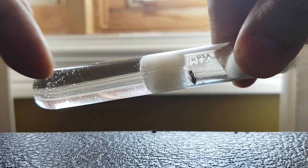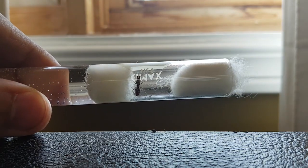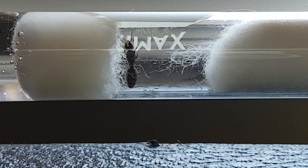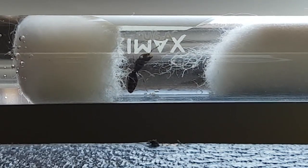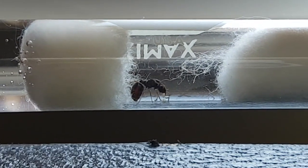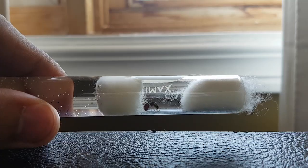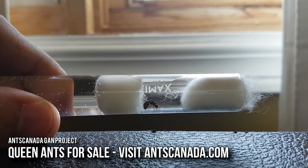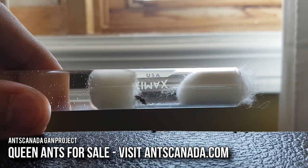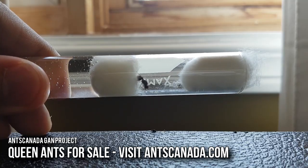Never ever fill the test tube with honey water, guys — it's got to be fresh water. Thanks for tuning in and stay tuned for another video. Also, be sure to check out our GAN project. For those of you looking for queen ants in your city, we're actually selling young colonies with queens in various cities around the world — see if we're selling in your city. And if you have more queens than you can care for, join our GAN project and we can help find people to buy your queens and colonies off you, or you can give them away if you like.